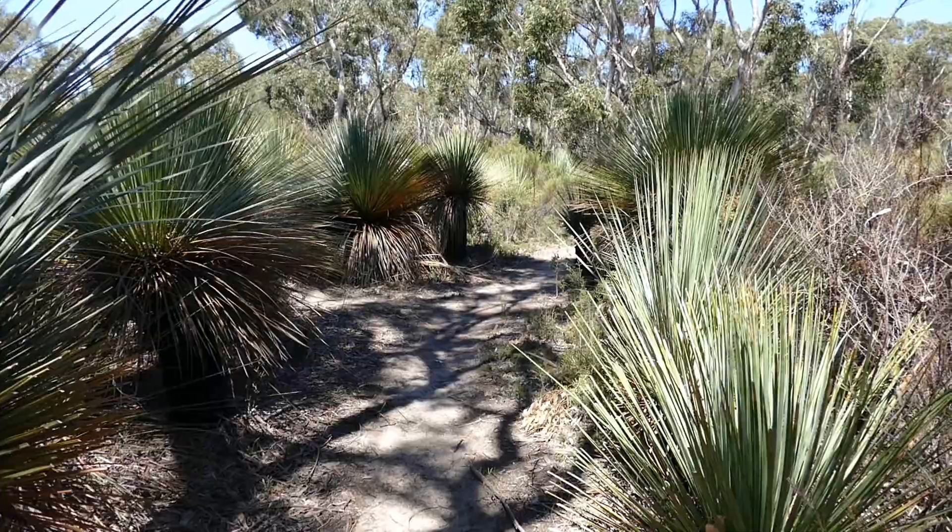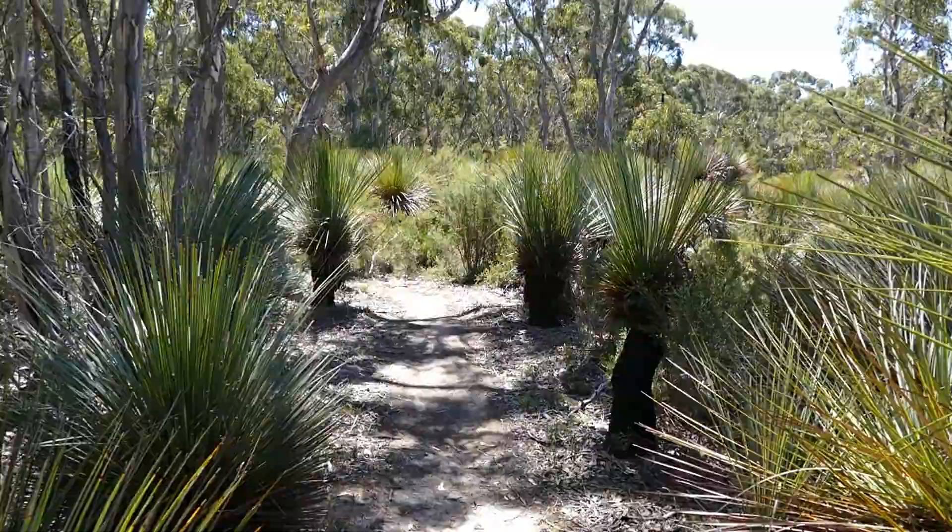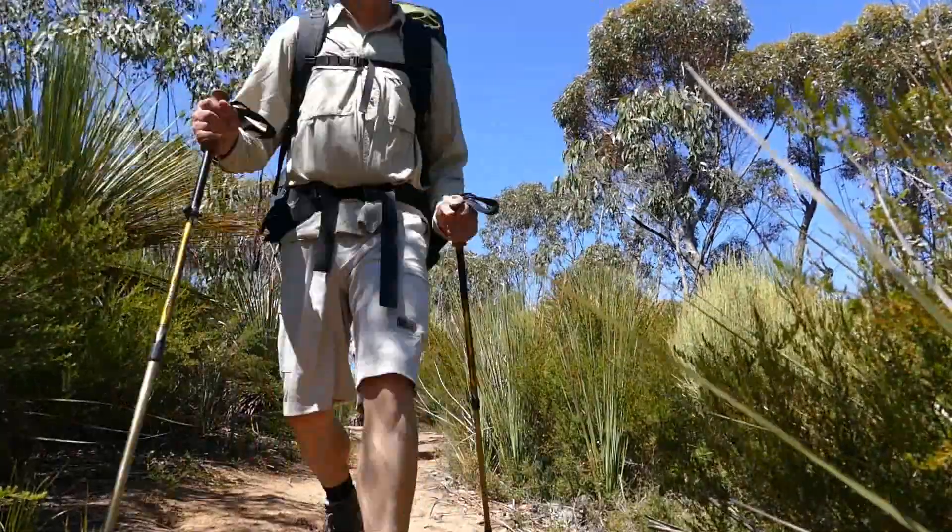The track from here leads mostly downhill and, despite the day being relatively warm, we don't feel tired or exhausted.